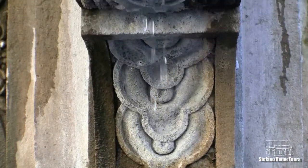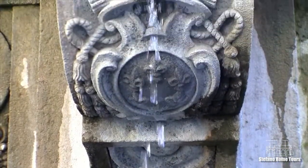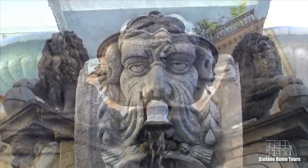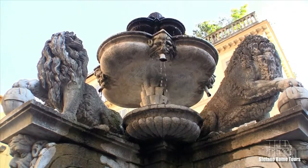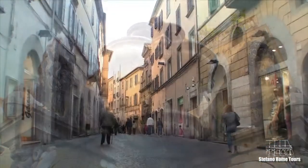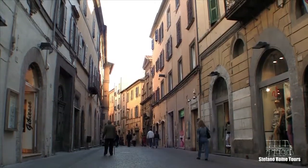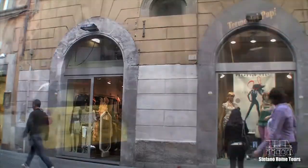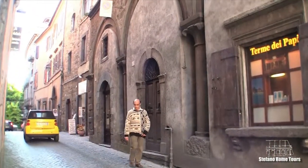Viterbo is also famous for its many fountains, a valuable source of life-sustaining water throughout the centuries and a timeless source of beauty for visitors today. The town's wide streets lined with cafes, shops and trendy boutiques inside immemorial buildings are perfect for a leisurely walk.